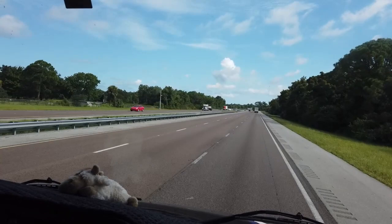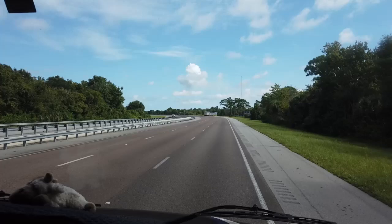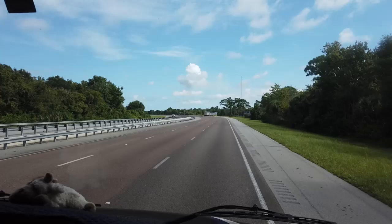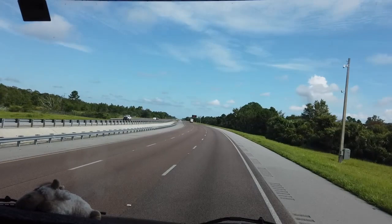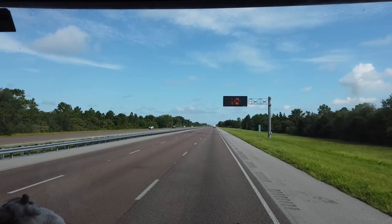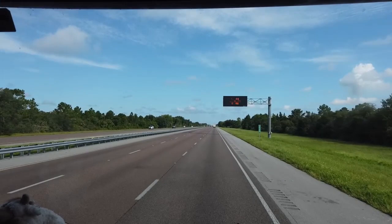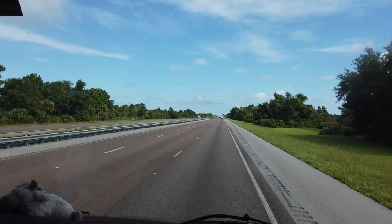The snafu is that we forgot to dump our gray tanks before we left the house. What happened was we always sanitize our lines a few days before a trip and then dump the gray tanks — well, we forgot. So when we were taking a shower last night it was two-thirds full. Talk about water conservation — it was brutal, but we did it. We're about two and a half hours away from the naval air station now, and we'll just dump our tanks there.